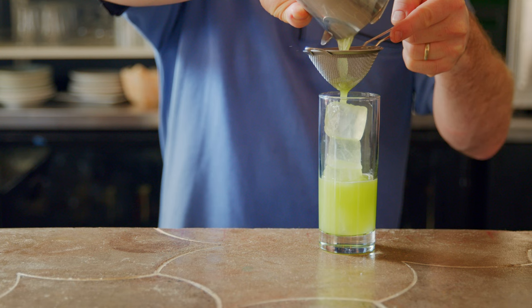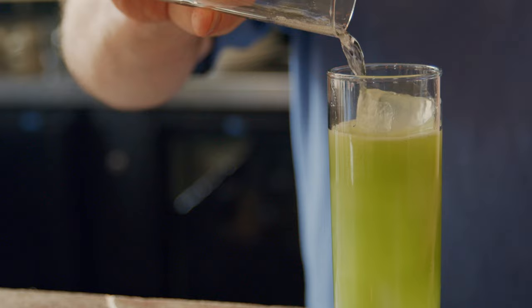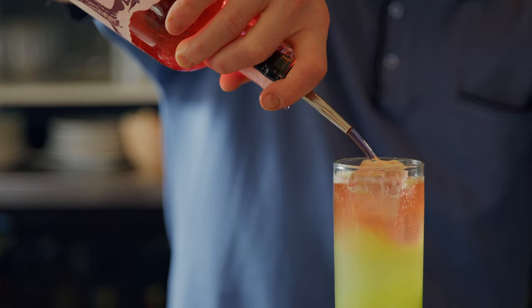We shake that up and pour it through both a Hawthorne strainer and a fine mesh strainer into a Collins glass over ice. Add a little bit of club soda, and then top it off with a wild-foraged Irish rose and rosé gin, so that it becomes nice and layered from pink through green.